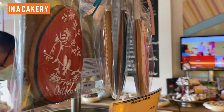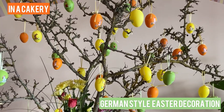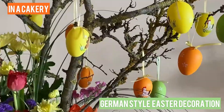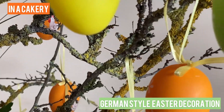This is in the cake store and a typical German Easter decoration. Wow, is it called an Easter tree? I guess so — usually they hang these eggs on a dried tree, like without leaves.